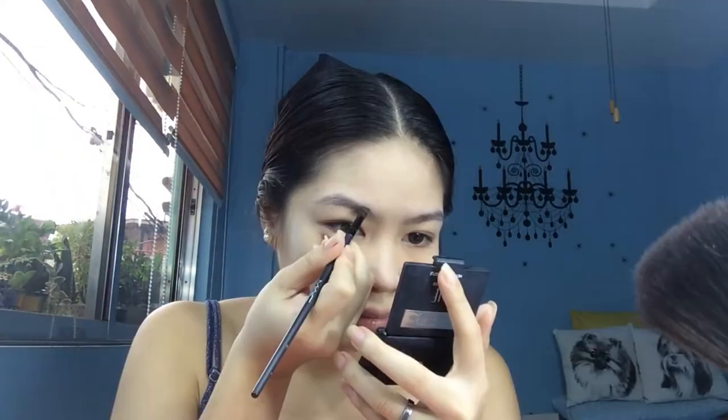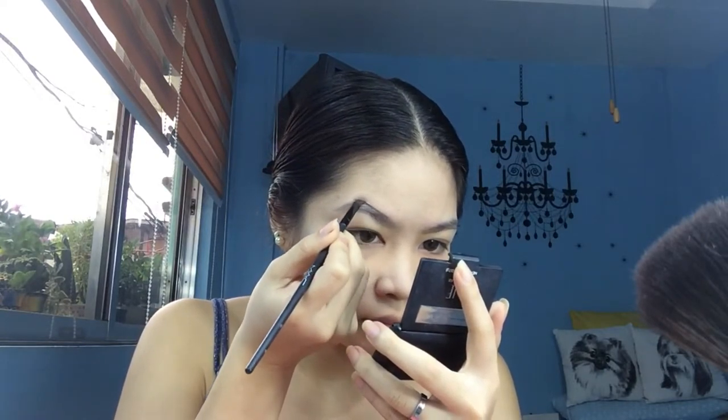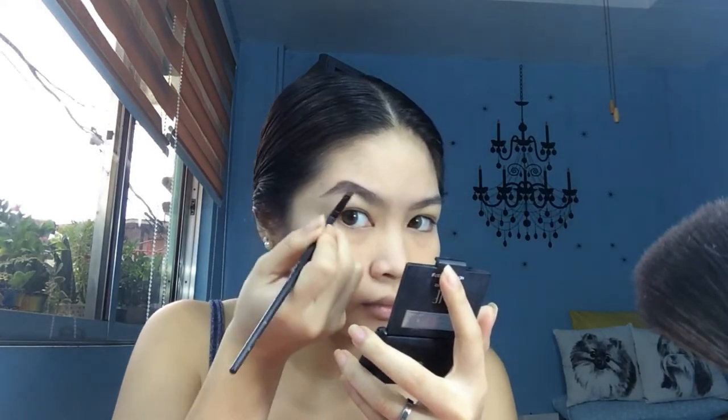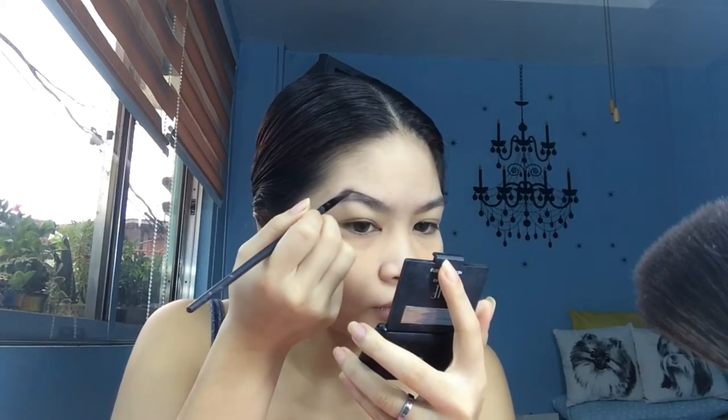And this Elf brow product in the shade dark — that's how I do my brows. I'll line the top, the bottom, and then fill in the middle. And that's my brows done!